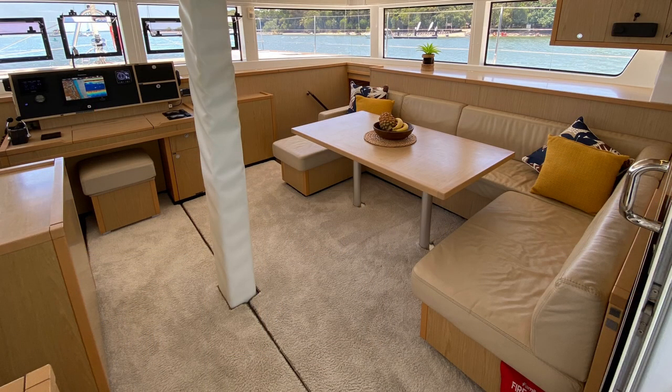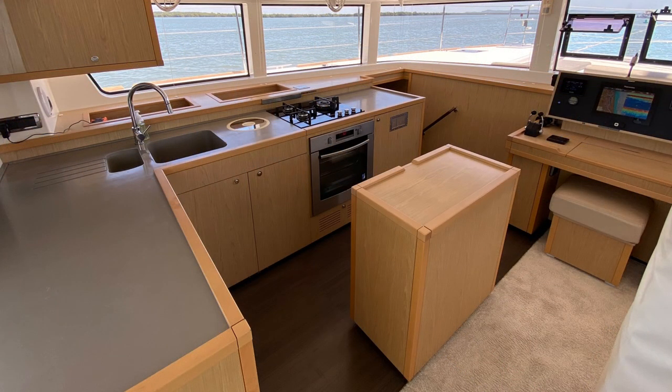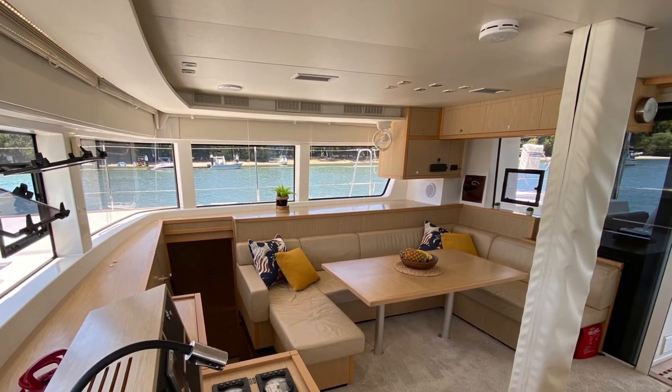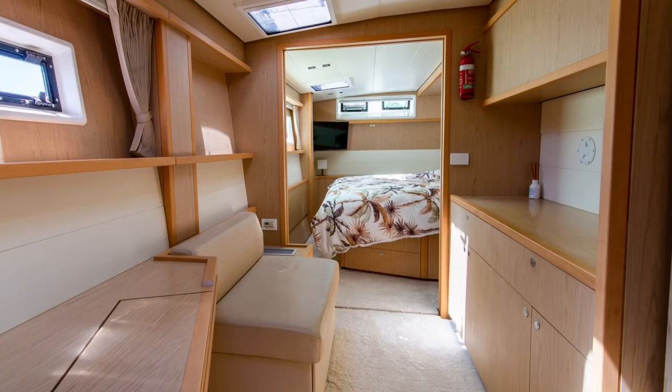The galley is very, very well stocked — has a fridge in the cockpit, a fridge in the galley, and another full standing domestic fridge. Below there's a dishwasher and microwave. The boat's in very, very good condition.